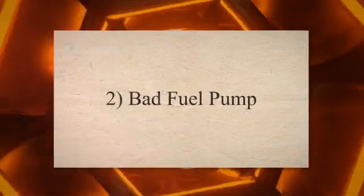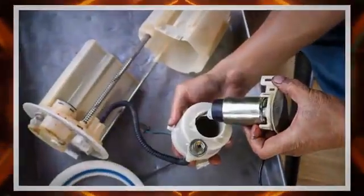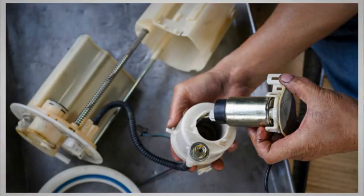2. Bad fuel pump. A fuel pump is responsible for transferring fuel from the fuel tank to the engine. If the fuel pump malfunctions or experiences internal damage, it may not deliver the required amount of fuel to the engine, resulting in low fuel pressure.